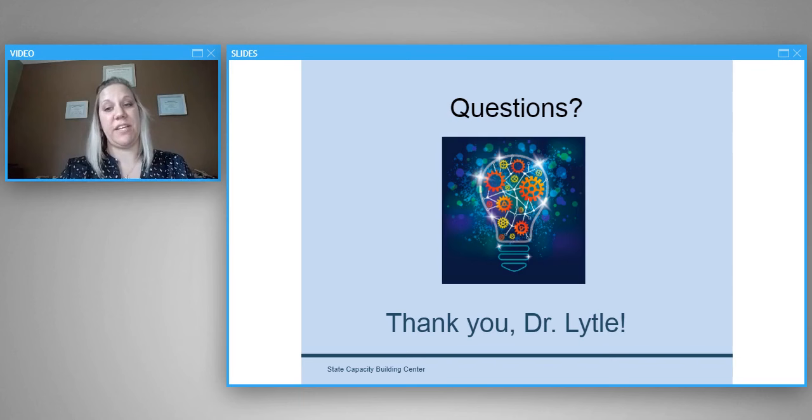Thank you for your wonderful presentation. I appreciate the connections between brain development and strategies that can be used out in the field, and the projects you're working on to support this are amazing. We encourage you to continue asking questions in the chat box — we'll collect those and send them to our guest speakers if we can't answer them right away.